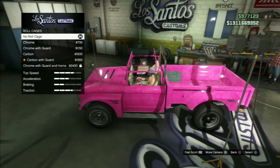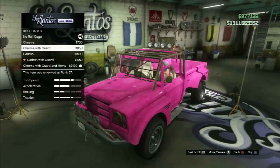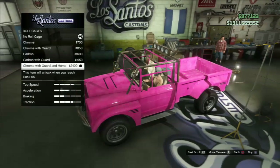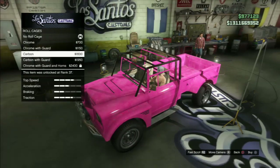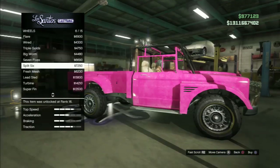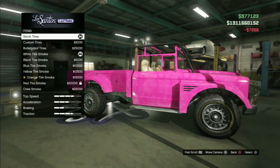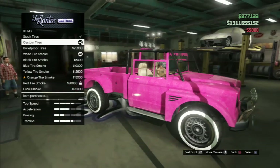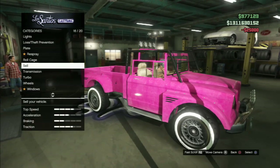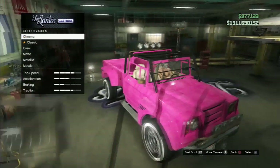For the roll cage, there's the chrome, chrome with guard, carbon, carbon with guard, and chrome with guard and horns. I would have chosen the one with the horns because it looks cool, but I ended up going with the carbon and guard. For the wheels, I went with the split six — they look the most SUV-ish in the lowrider category. I'm pretty big on picking lowrider tyres because I just want that ring around each tyre.